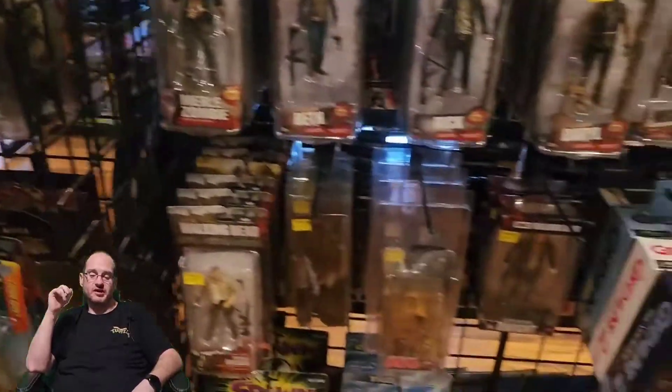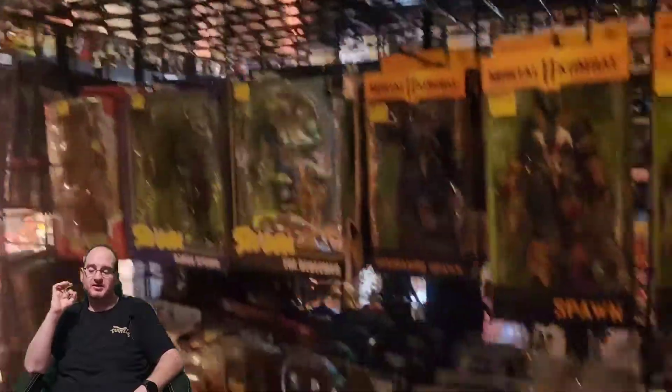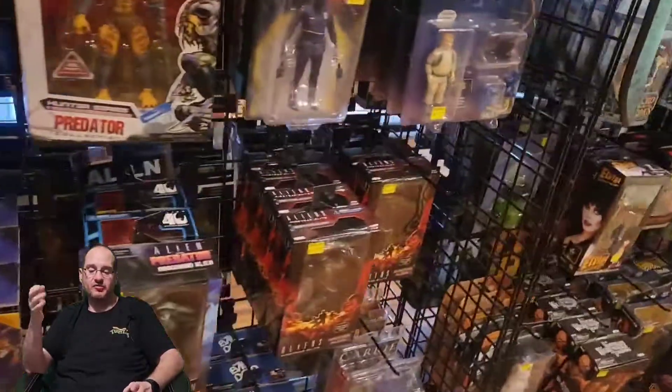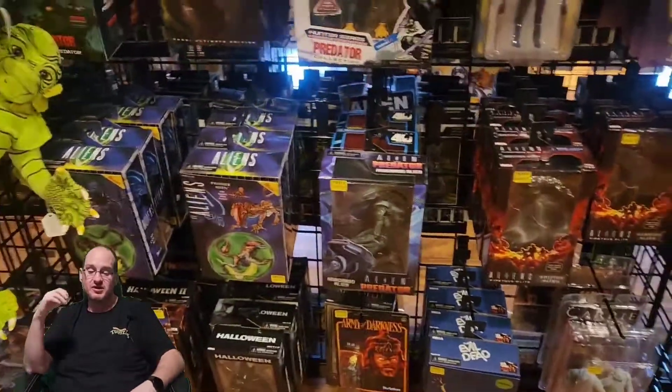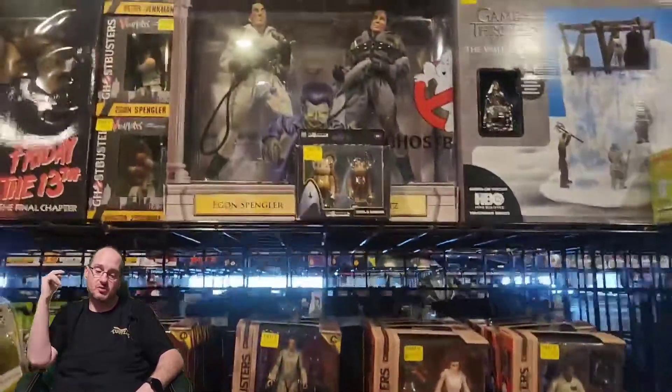Like I said, you guys in Terre Haute, Indiana — just going through Indiana and you're a toy collector — stop at this store. It is literally just minutes off the highway. Less than five minutes off the highway at Exit 7 in Terre Haute. You guys stop at this store. It was a great, great time.